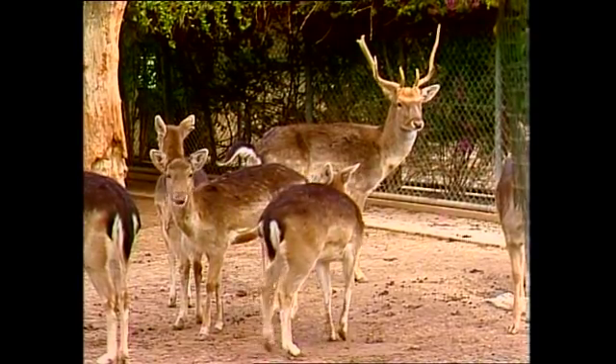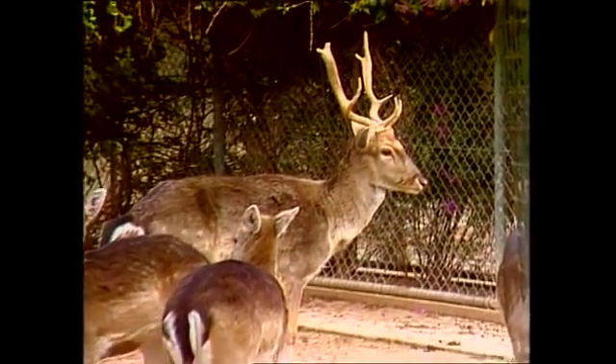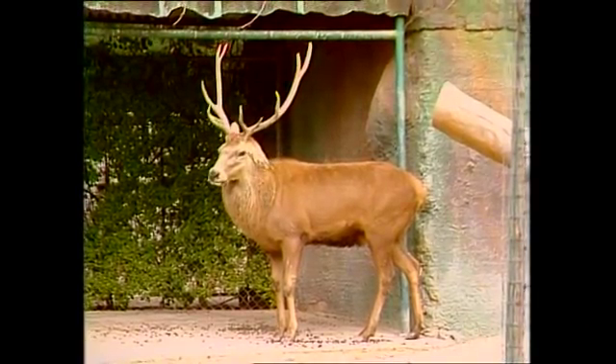The deer, on the other hand, have antlers. And these are quite different. They're branching structures, and the older the animal is, the more points it has on the antler. You'll notice they haven't got any horn on them at all — they're solid bone.